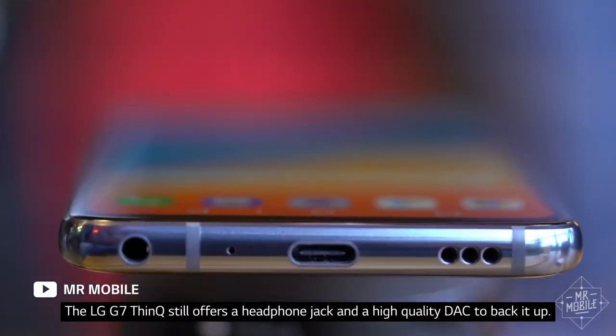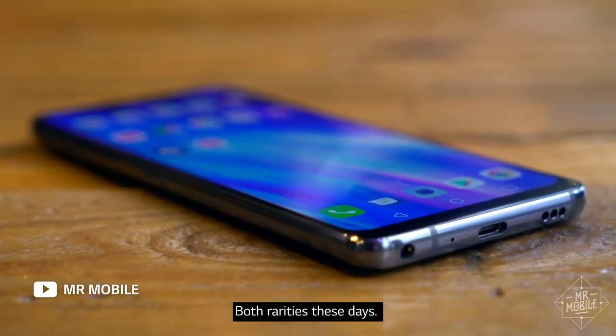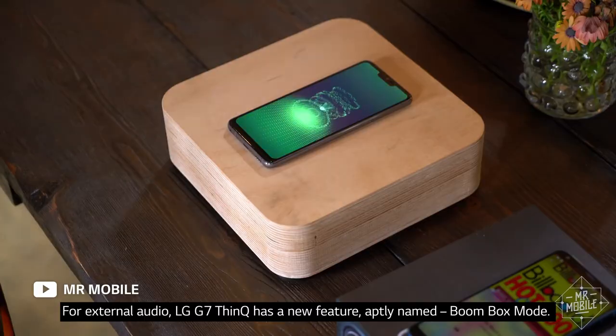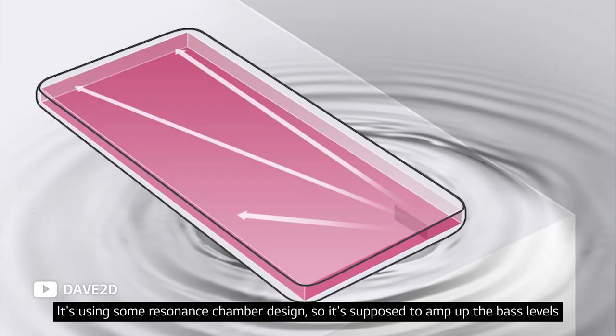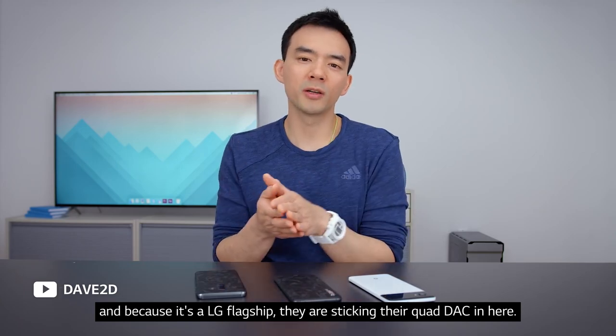The G7 still offers a headphone jack and a high quality DAC to back it up, both rarities these days. For external audio, LG has a new feature aptly named Boombox mode. It's using some resonance chamber design so it's supposed to amp up the bass levels, and because it's an LG flagship, they're sticking their quad DAC in here.